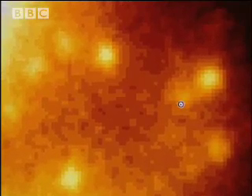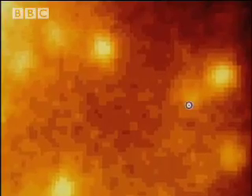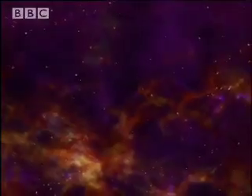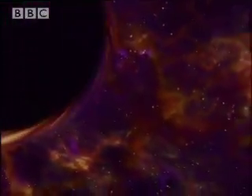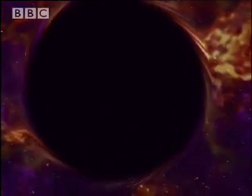There's only one thing in the universe this dense. Lying at the center of this necklace of spinning stars is a supermassive black hole. You can't see it, but it's there. The most destructive force in the universe is lurking at the heart of our very own galaxy, the Milky Way.